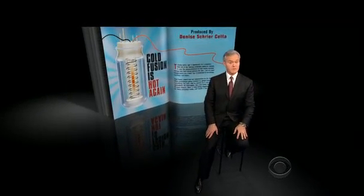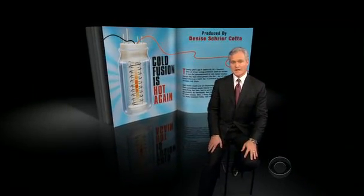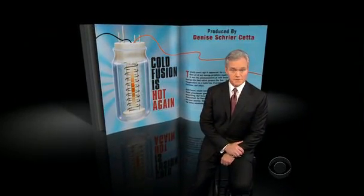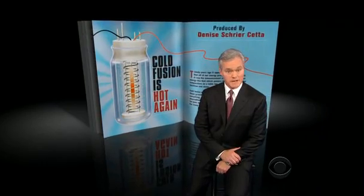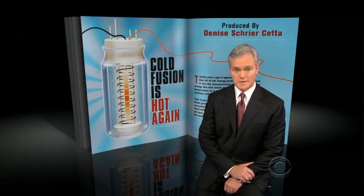Twenty years ago, it appeared for a moment that all of our energy problems could be solved. It was the announcement of cold fusion — nuclear energy like that which powers the sun, but at room temperature on a tabletop. It promised to be cheap, limitless, and clean. Cold fusion would end our dependence on the Middle East and stop those greenhouse gases blamed for global warming. It would change everything. But then, just as quickly as it was announced, it was discredited so thoroughly that cold fusion became a catchphrase for junk science.